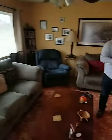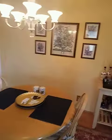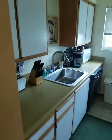Here's the entrance, closet here, nice cozy front room, dining area, kitchen.